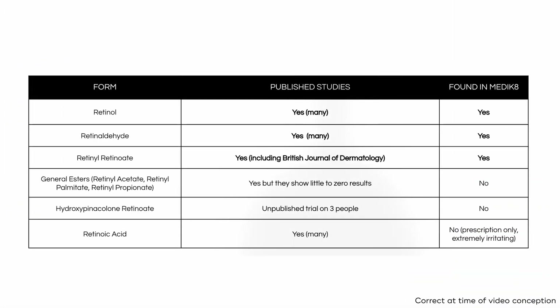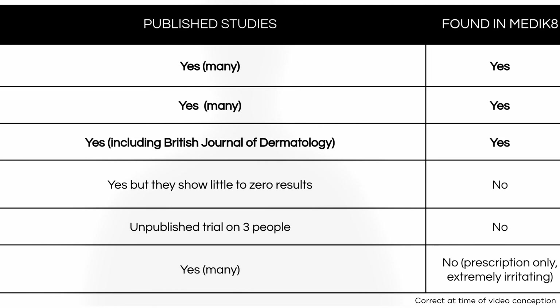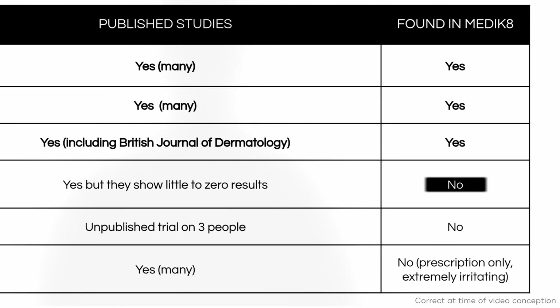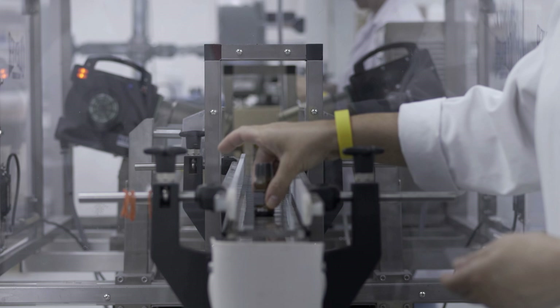You may have heard of some of these before, but this is where it gets confusing because there are lots of different vitamin A's to choose from. As a science-based brand, we choose to only formulate with those vitamin A's that have published scientific data proving they truly work. At Medicaid, we have selected the three forms of vitamin A which we consider to be the absolute best: retinol, retinaldehyde, and retinol retinoate. Many brands use other vitamin A's like esters, but they have very little evidence to show they work, which is why they don't make it into our formulas. All Medicaid vitamin A products, irrespective of which molecule they use, are time-release, vegan-friendly, super-stable, and manufactured sustainably in small batches in our ISO-certified manufacturing facility just outside London.